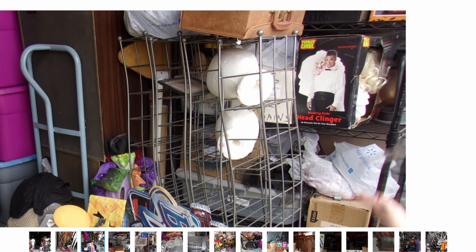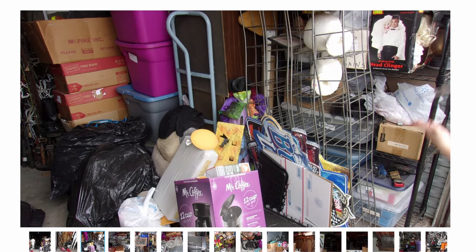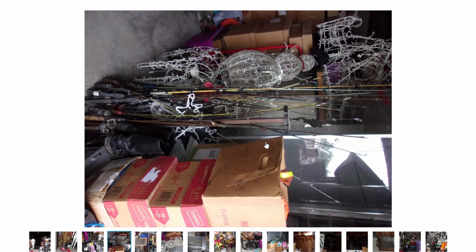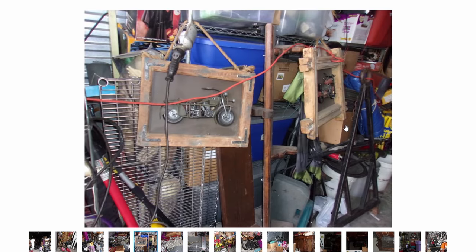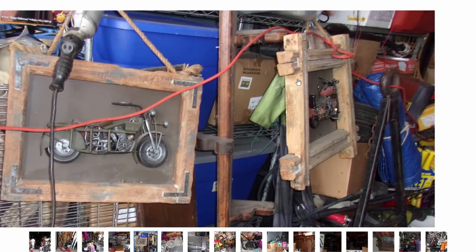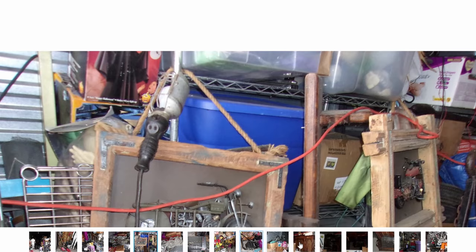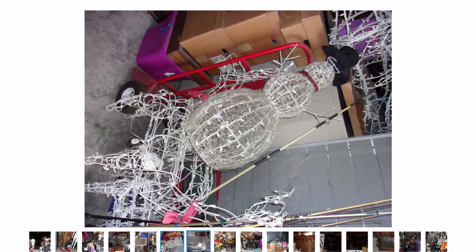Halloween decorations — and take into account the time of year that you're buying the unit. Right now it's the end of September, so October and Halloween are right around the corner. All this Christmas and Halloween stuff, now is the time to sell because people are looking for that. These little motorcycle prints — I could probably easily get $30 to $40 for these in my booth if I were to buy this unit.